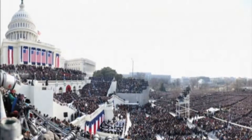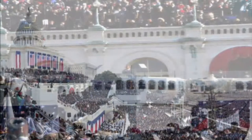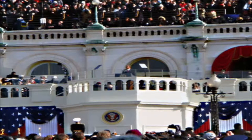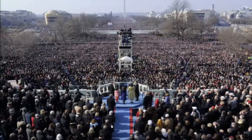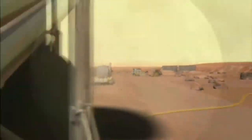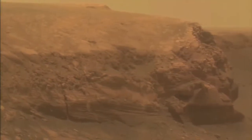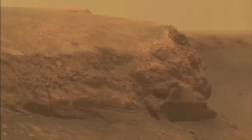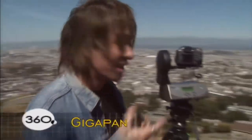On January 20th, 2009, photographer David Bergman took a picture of President Obama's inauguration — but it's not just any picture. When you click on any part of it, you can zoom in to see incredible detail. What's really cool is that this technology is the same technology that the Mars rovers use to take images of the red planet. Inspired by the vast landscapes the Mars rovers could produce, engineers at NASA Ames Research Center and Carnegie Mellon University decided to find more down-to-earth applications for this technology — and what they came up with was GIGAPAN.